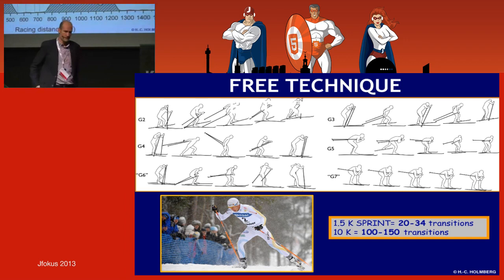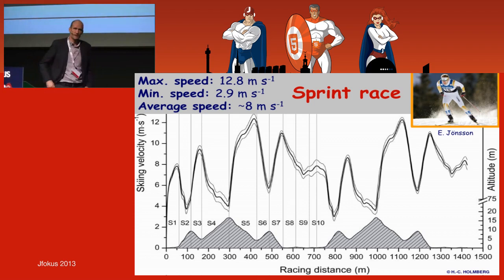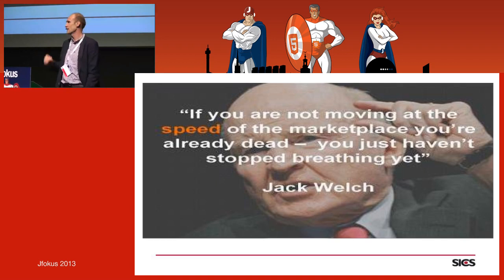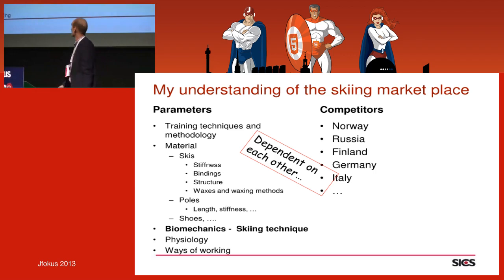On a sprint course you can have speeds up to 60–70 kilometers per hour, and also very slow sections — it's very up and down. Sweden has a war with Norway, and the only way for Sweden to handle this is to be smarter, because in Norway all the young athletes start to ski and the talent base is much bigger. So Sweden has to develop technique, training strategies, and methodologies to stay competitive.